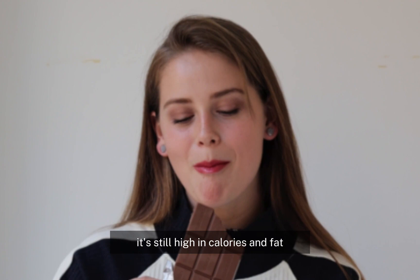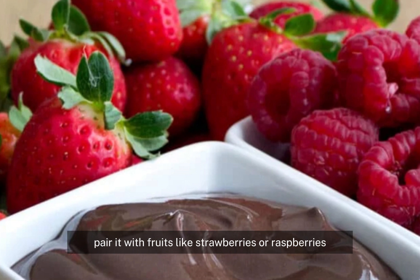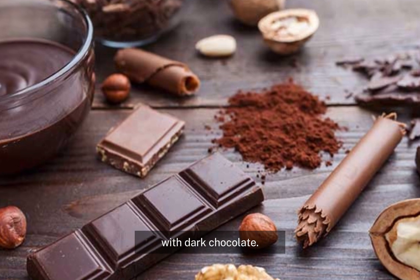While dark chocolate does provide some health benefits, it's still high in calories and fat, so it's best to enjoy it in small amounts. Pair it with fruits like strawberries or raspberries for an even more nutrient-dense and satisfying dessert.